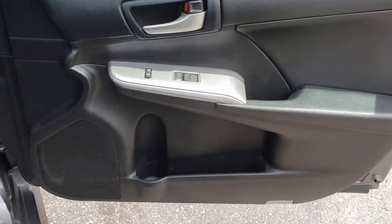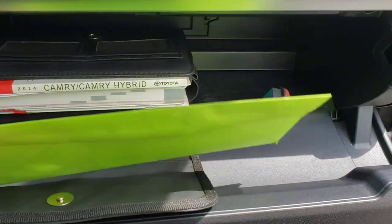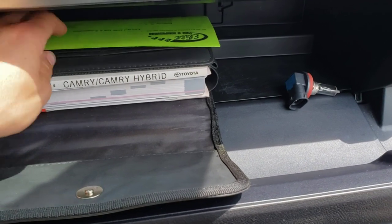Nice, clean door panels. Everything on this car works as it should. If it didn't, we'd get it fixed — like the transmission torque converter issue.